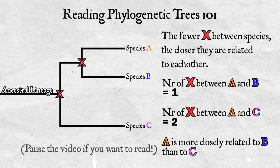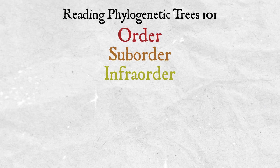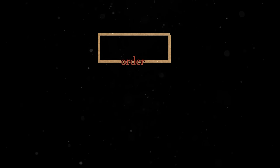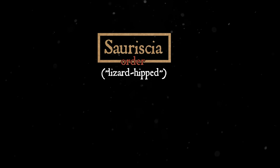Groups of species on one branch can also be classified into various tiered categories: order, suborder, infraorder, superfamily, family, species, and finally subspecies. There are actually more possible categories to be added into a phylogeny, but the Guild tends to stick to only these. On the phylogenetic tree released by the Guild, Flying Wyverns are part of the Order Sauricia, like almost all wyverns.